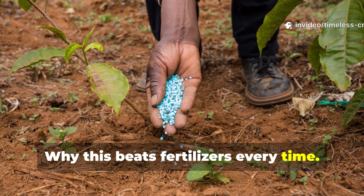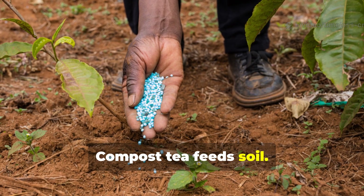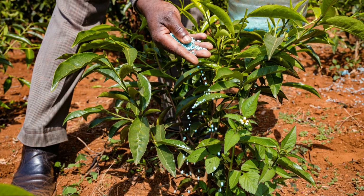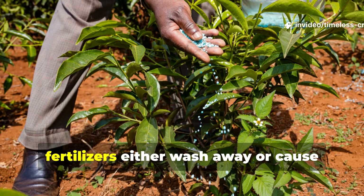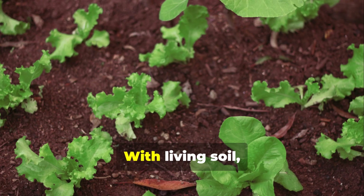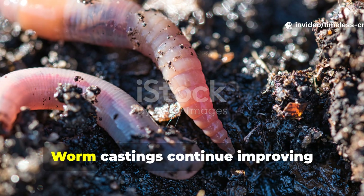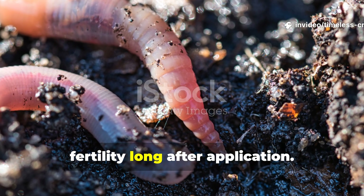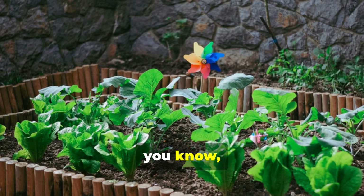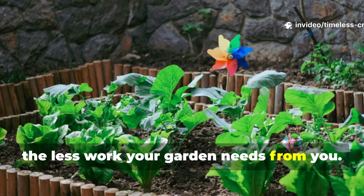Fertilisers feed plants. Compost tea feeds soil. That difference really matters. Without soil life, fertilisers either wash away or cause salt build-up that damages roots. With living soil, nutrients are stored, released slowly and recycled naturally. Worm castings continue improving fertility long after application. This approach really reduces the need for constant inputs. The more life you build, the less work your garden needs from you.